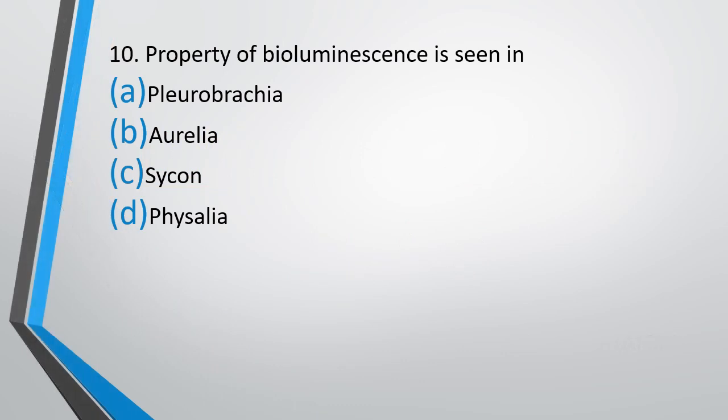Question number 10. Property of bioluminescence is seen in — Option A: Pleurobrachia, Option B: Aurelia, Option C: Sycon, or Option D: Physalia. The correct answer is Option A, Pleurobrachia.